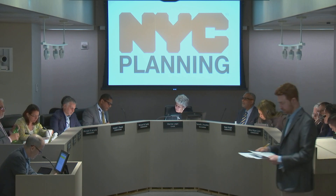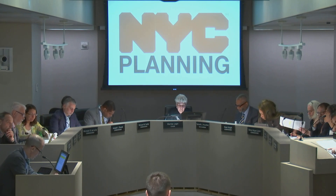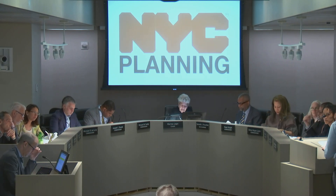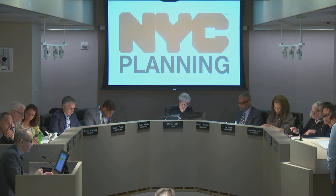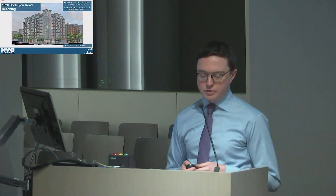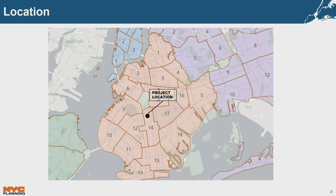The third item on the agenda, page 50, is a certification of a zoning map and zoning text amendment in Brooklyn Community District 14. Presenter Jonah Rogoff explained that this is an application by 1620 Realty Corporation for a zoning map amendment to rezone a portion of a block from an R6A C2-4 district to an R7D C2-4 district, and a zoning text amendment to establish a Mandatory Inclusionary Housing area to facilitate a nine-story mixed-use development totaling 85 residential units, 21 of which would be affordable, and commercial space on the ground floor. The project area is located in the Ditmas Park neighborhood of Brooklyn, Community District 14.